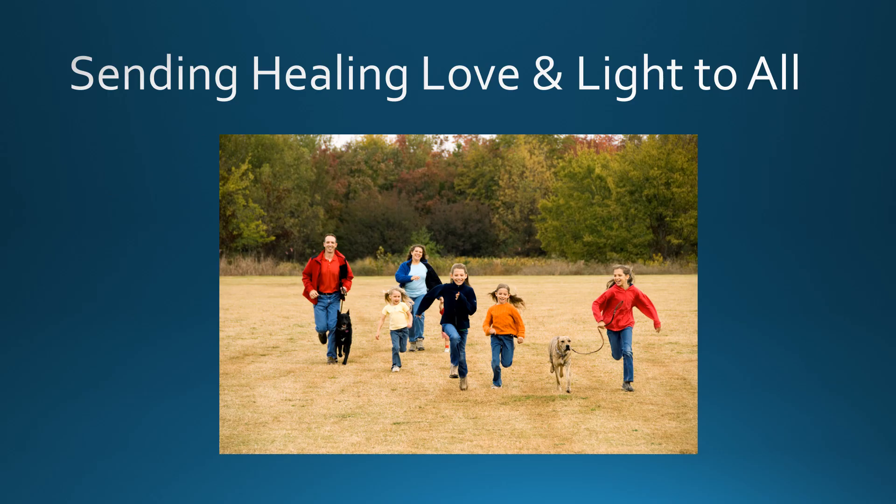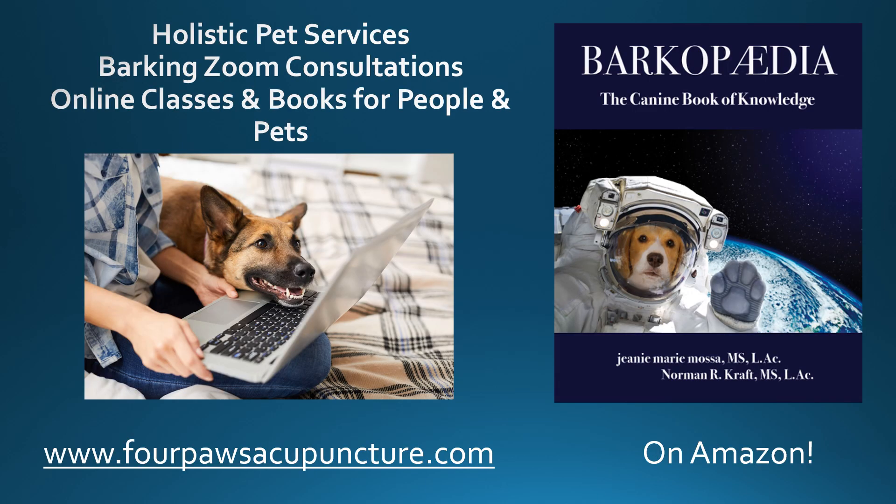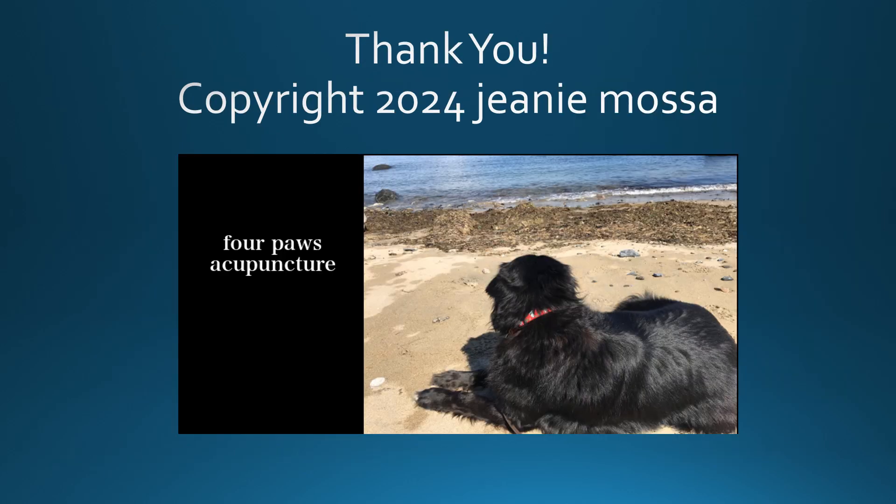I hope this was helpful for you and your pets. Maybe I converted a few of you over to the love of pumpkin seeds, and maybe you can incorporate them into your foods and your pets' foods. Leave some comments below on how you're using pumpkin seeds for you or your pets — I'd love to get more ideas and recipes. Thanks so much. I'm sending healing love and light to all of you. For more information on holistic pet services, Barking Zoom consultations, online classes, and books for people and pets, visit fourpawsacupuncture.com. Have a pawesome day!